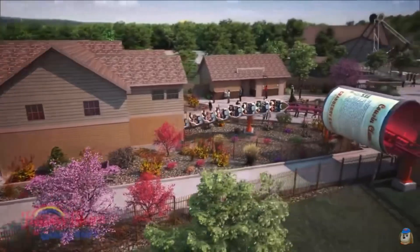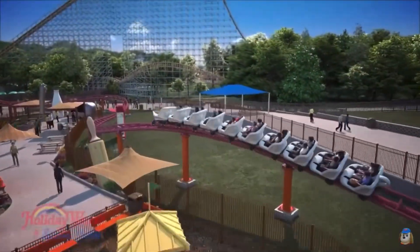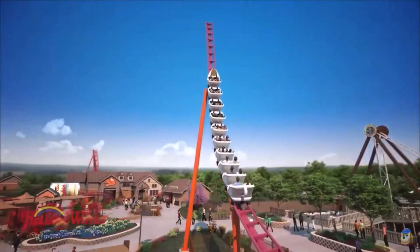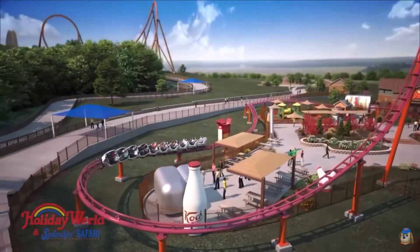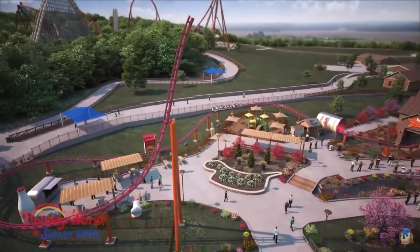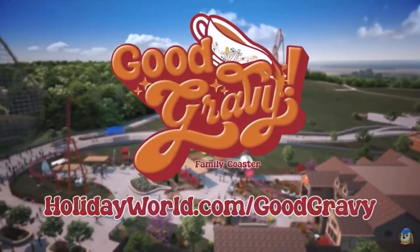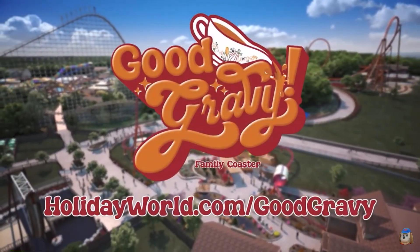This is going to be the first Vekoma family boomerang in the United States. We've seen plenty of these in other countries, so it's nice to see the U.S. finally get one. This also fills a gap in Holiday World's lineup — they need that big family coaster. They have lots of thrill coasters like Thunderbird and Voyage, so it's nice to see them finally fill that family coaster gap.